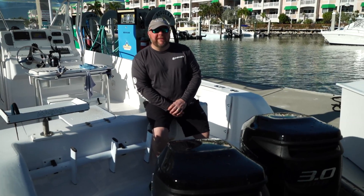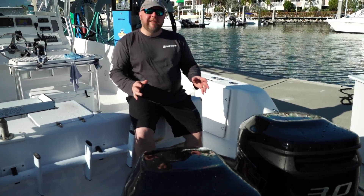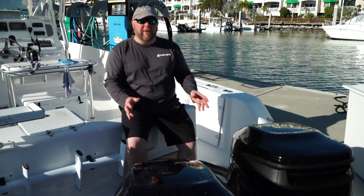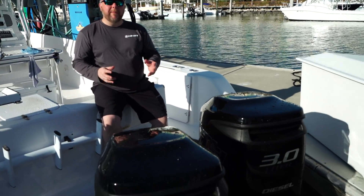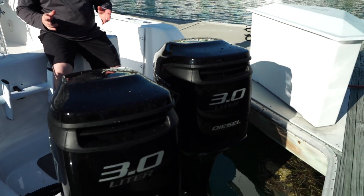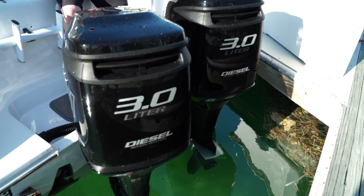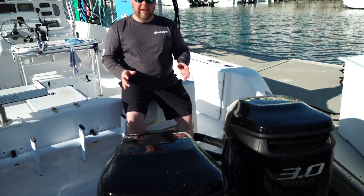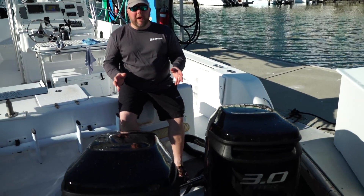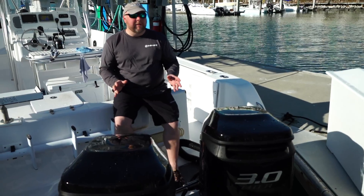Hey folks, Steve Miller from Mercury Racing here. We've got a couple of our 3.0-liter DSi diesel spark-injected outboards in front of me right here on this 27 Pro Line. These are actually OptiMax 2-cycle 3.0-liter outboards. Think about the OptiMax engines that you've been running for years and years, but these are a little bit different — they happen to burn ultra-low sulfur diesel fuel. They make 175 horsepower apiece, some of the smoothest running quality you'll ever see in an OptiMax product.